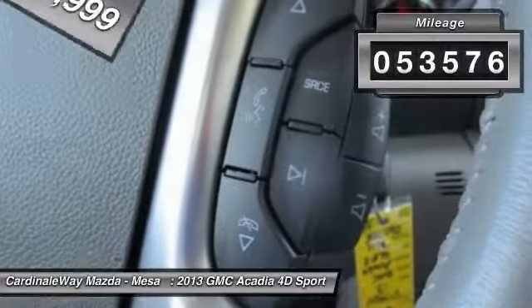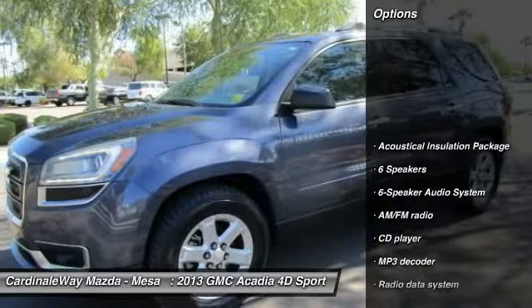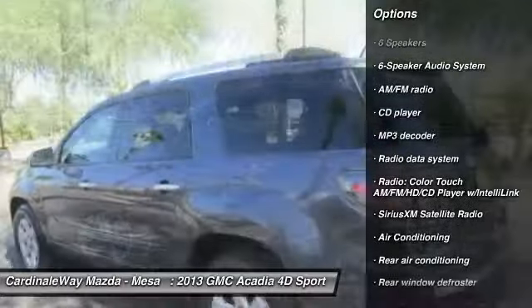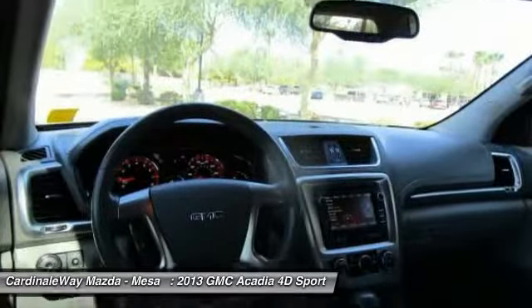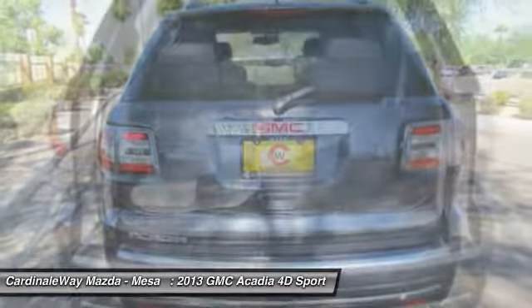This vehicle has less than 55,000 miles. Here are some of this vehicle's great options: power passenger seat, traction control, power lift gate, air conditioning, leather wrapped steering wheel, dual airbags, power steering, remote vehicle start, alloy wheels.